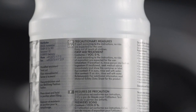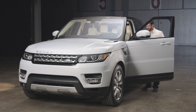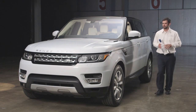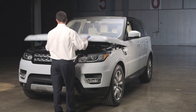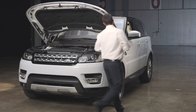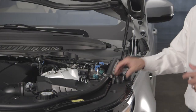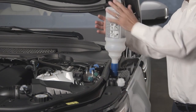Be sure to take note of any warning labels on the container. Let's see a typical filling procedure. First, locate the diesel exhaust fluid filler cap. The position varies between different vehicles, but it's shown in your owner's manual. Remove the cap by turning it anti-clockwise.